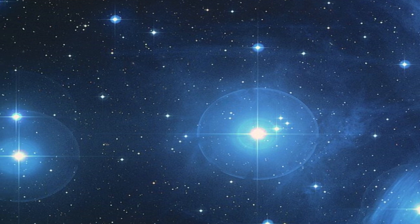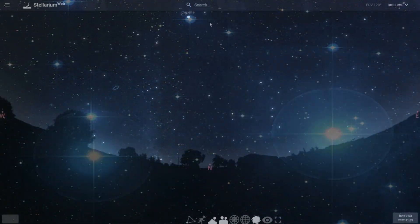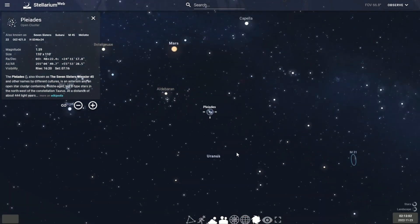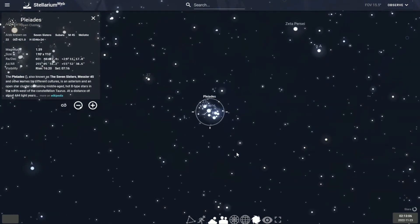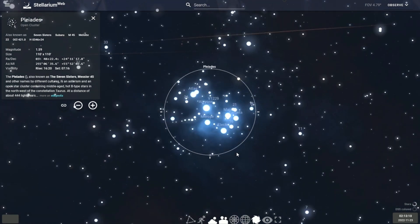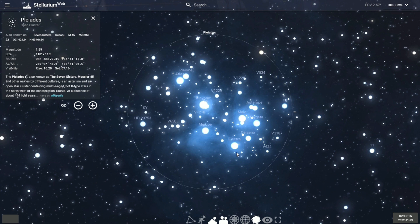Galileo Galilei was the first astronomer to observe the Pleiades in 1610, and Charles Messier measured the position of the cluster and added it to his catalog as M45 in 1771. Astronomers estimate that the Pleiades will survive for another 250 million years, after which it will disperse due to gravitational interactions with its galactic neighborhood.